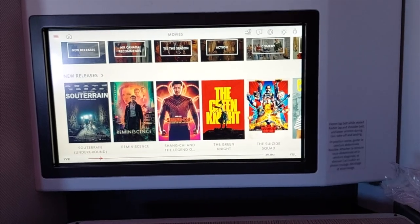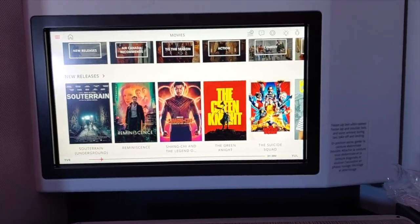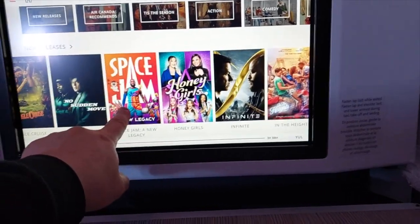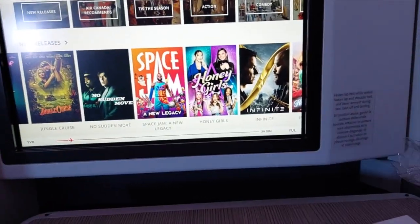For entertainment, we had a selection of movies to choose from. I picked Space Jam, the one with LeBron James. Unfortunately, Air Canada's media center was kind of busted and it kept cutting in and out, so it wasn't a very good experience. To make it worse, Space Jam 2 was a very bad movie. So it was not a very entertaining time, but it was still nice to get a chance to rest on a lay flat seat.